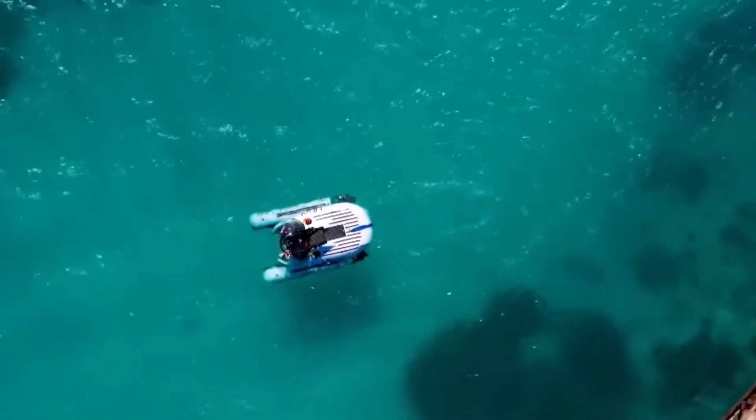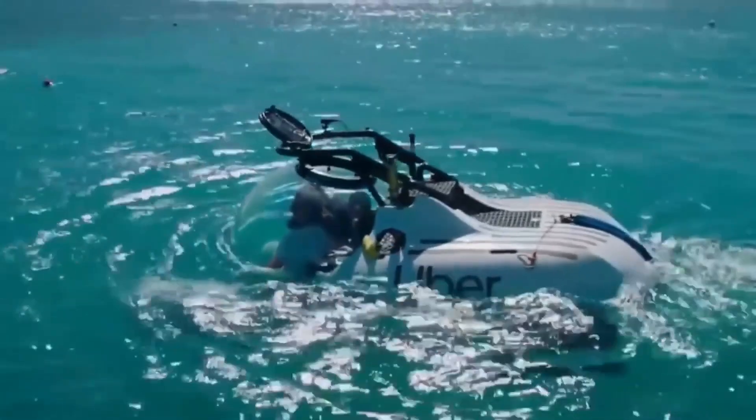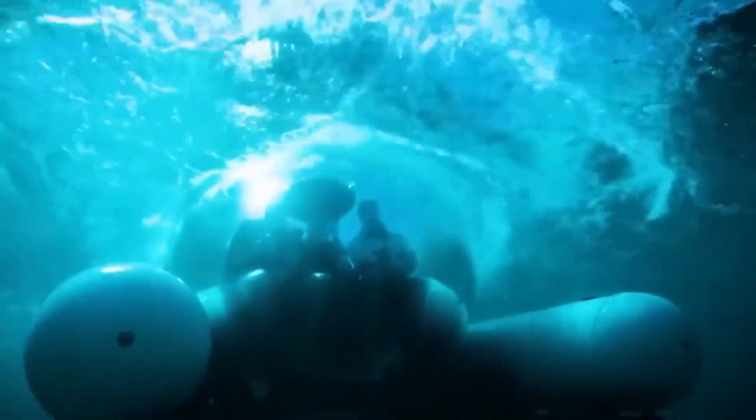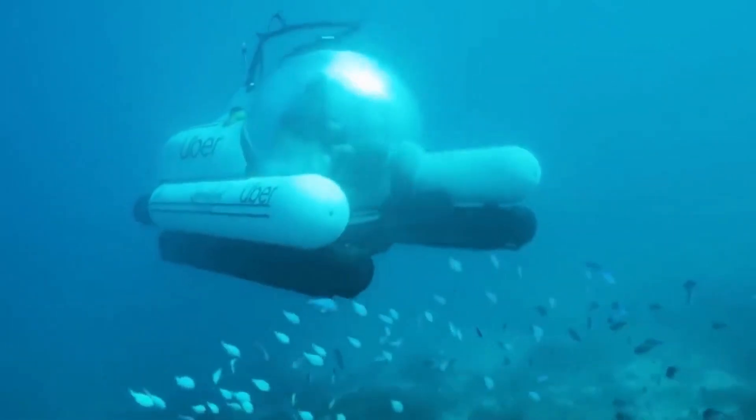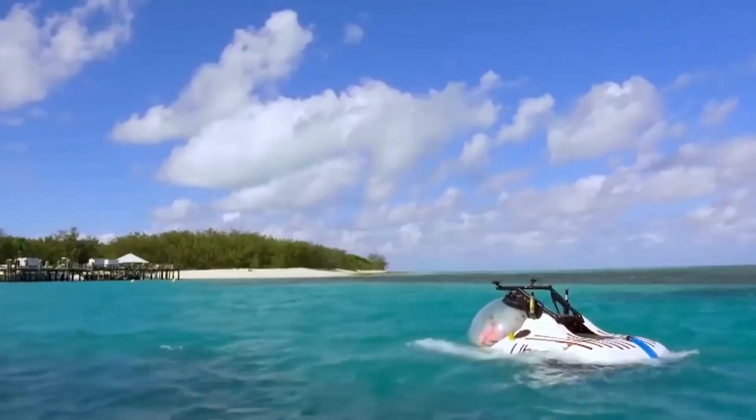The transparent glass capsule will allow you to enjoy panoramic views. It's almost like diving, but more convenient and spectacular. Your visual field is not limited by a mask, there are no bubbles, and you don't hear your breathing all the time.